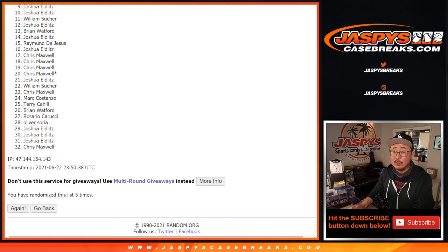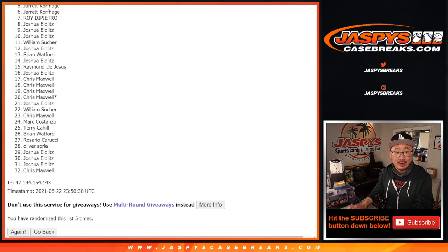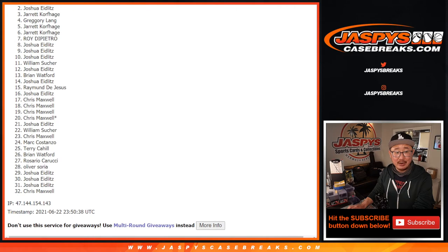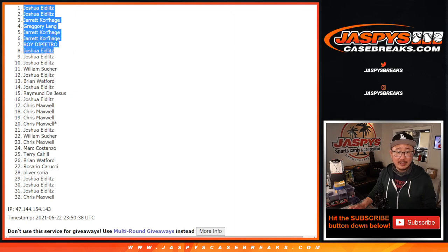But I appreciate everybody giving this a shot. Thank you. Happy times with the top eight — you're in the break. There's Josh. Josh, Roy, Jarrett, Jarrett, Greg, Jarrett, Josh, and Josh. All right, so I don't feel so bad for Josh at all. There's the top eight right there. Thanks, everyone, for giving this a shot. I'll see you next time for the next one. Bye-bye.